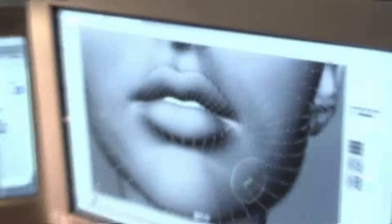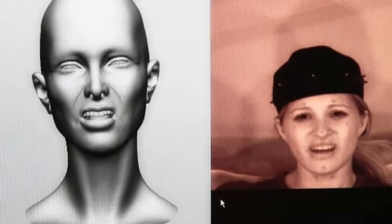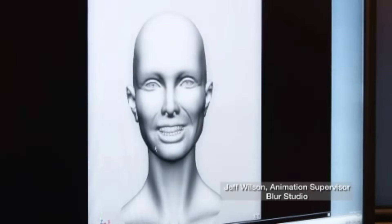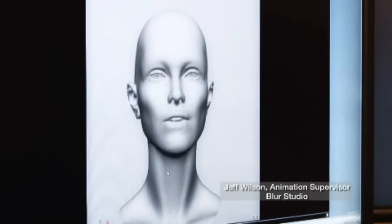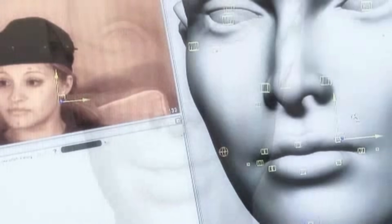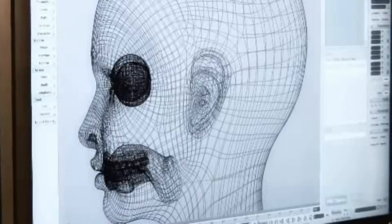In the mid-2000s, Softimage — the company behind the giant 3D software of the same name — developed a tool called FaceRobot. FaceRobot was ahead of its time in terms of animation technology because it promised to solve the problem of realistic, believable facial motion for human characters without relying on traditional bones or building dozens of blend shapes. Softimage offered FaceRobot as a standalone software for VFX and game development studios.